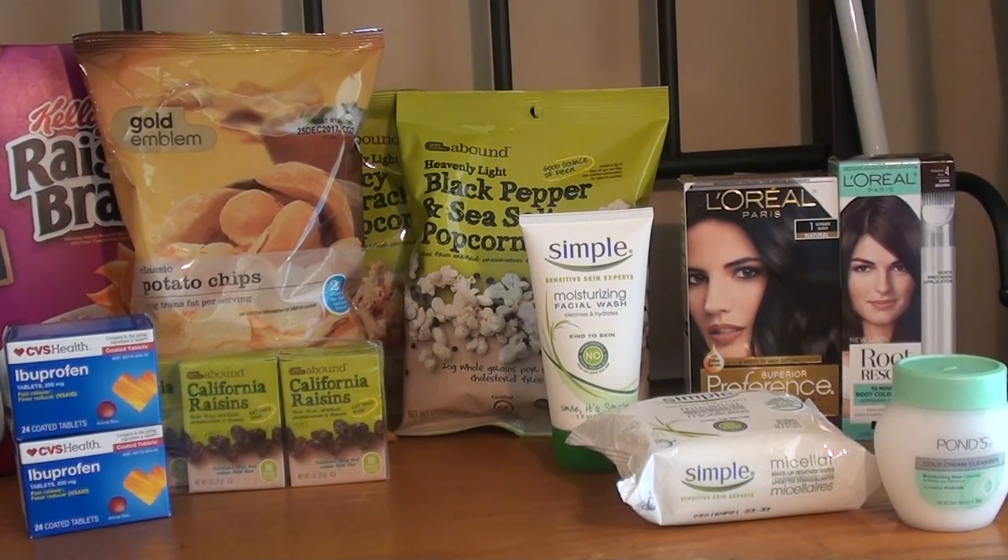Hey guys, welcome back to my channel Randy Saves. Today I will show you my CVS haul for this week. The sale ad started today, which is May 28th, and it ends June 3rd, which is Saturday.